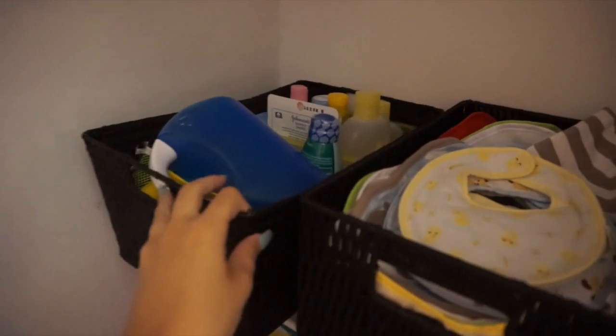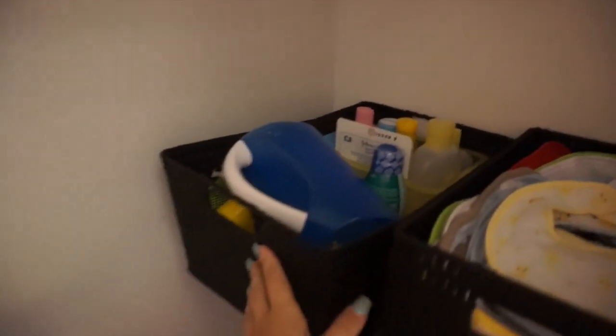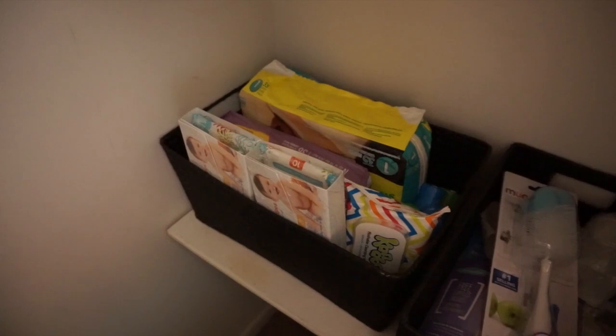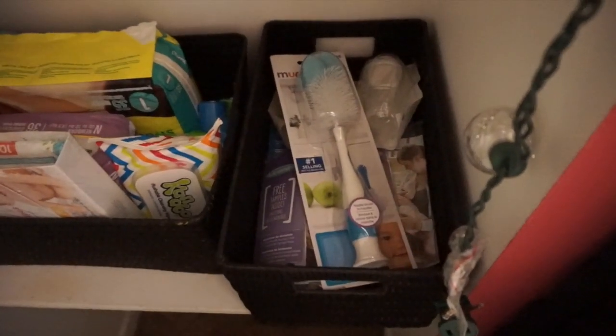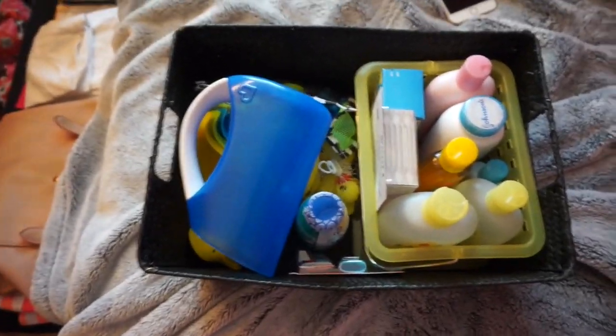I organized everything in the closet by category: one bin is all bath stuff, one is all bibs, one is diapers and wipes and disposable diaper bags, and one is bottles and brushes. Pretty much everything in these bins is from the baby shower.